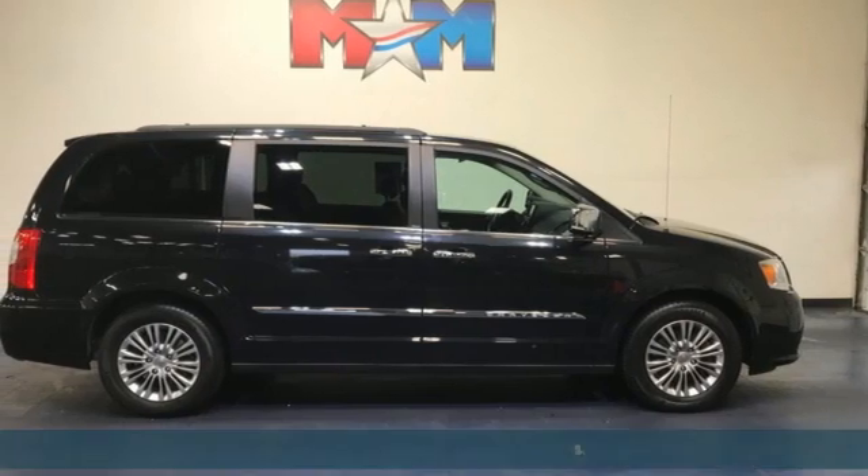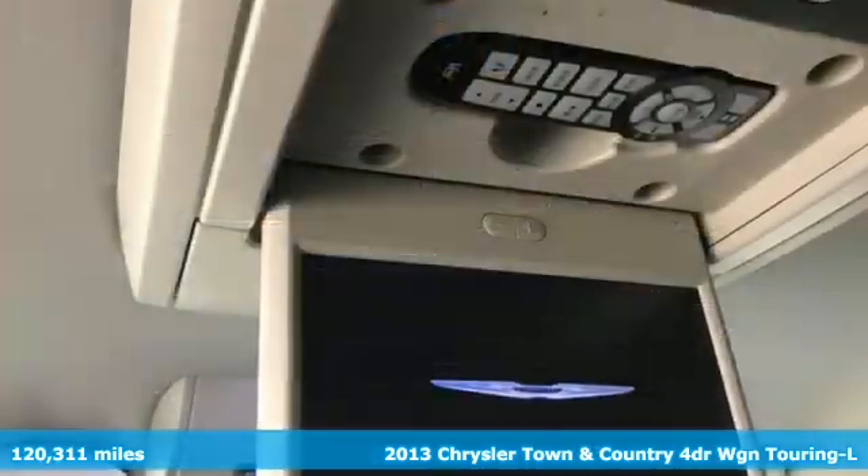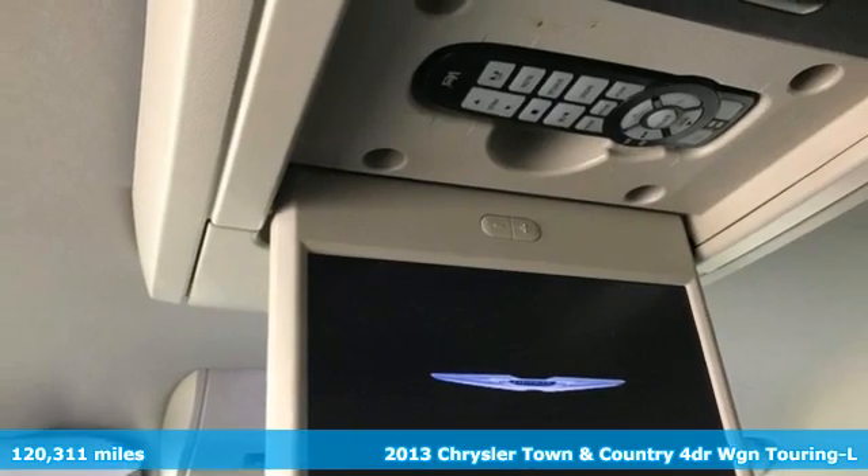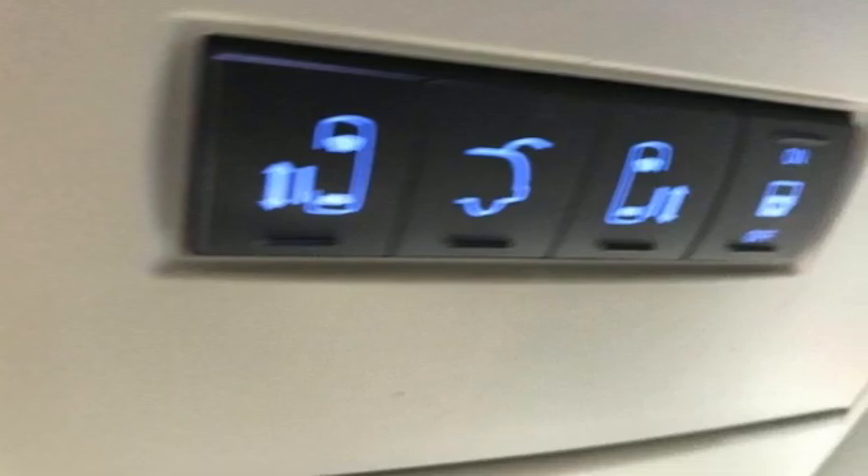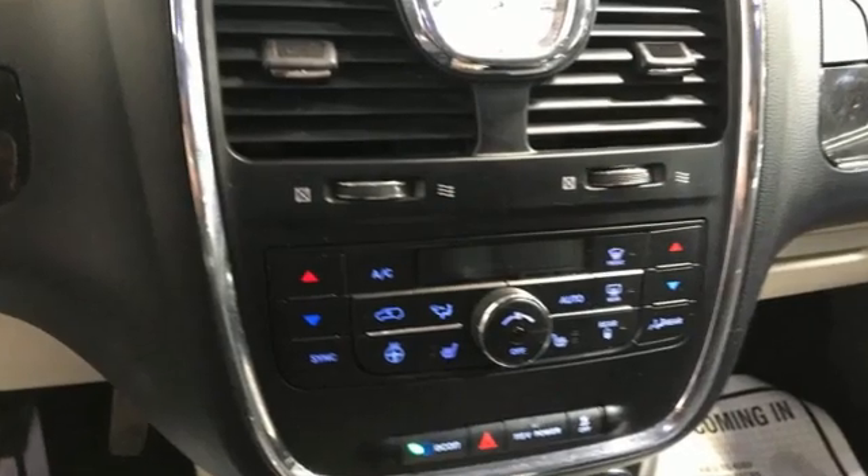It's a 2013 Chrysler Town & Country. Make the most of every trip with the versatility and efficiency of the world's most trusted minivan, the Chrysler Town & Country. It's equipped for all your driving needs and wants.